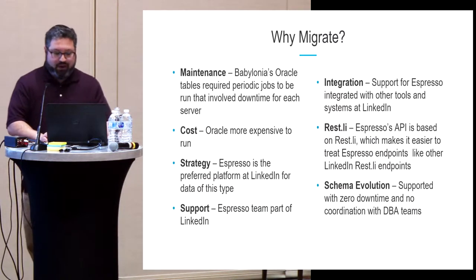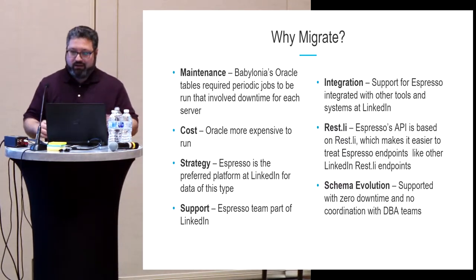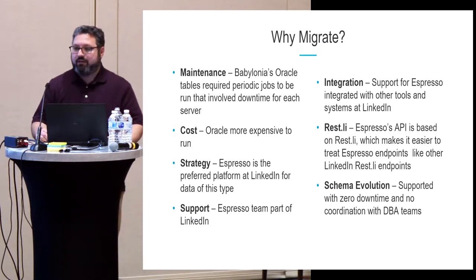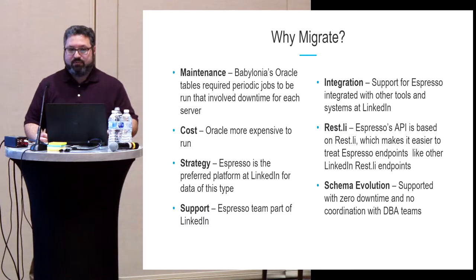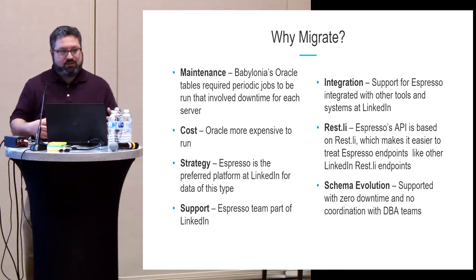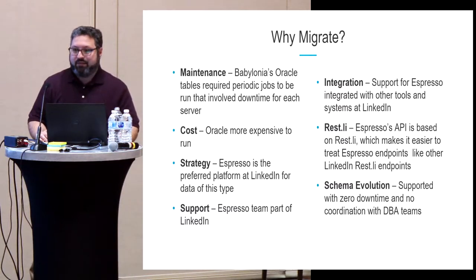If we had a working system, why would we want to migrate? One problem with Oracle was that because of the table size and setup, regular maintenance needed to be done involving downtime. Since the database was replicated between data centers, we sometimes had to take a data center offline twice a year. It was also more expensive to maintain. Strategically, Espresso was the platform systems were using within LinkedIn, and we wanted to join and share that same platform.